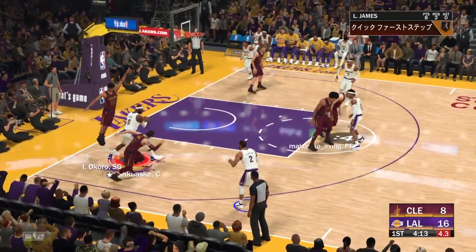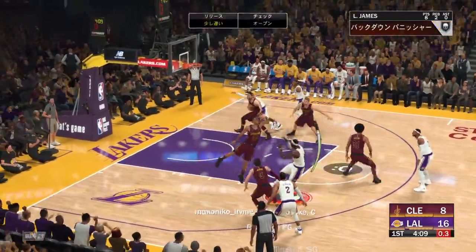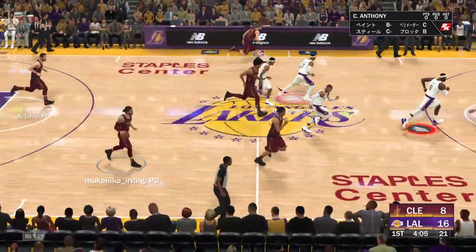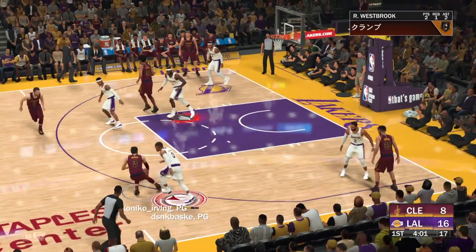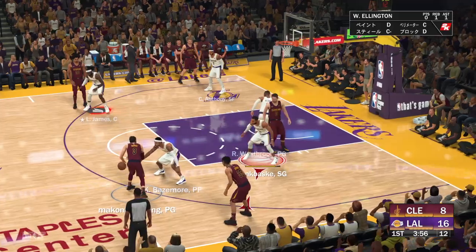And they double up James. On the wing, Ellington. Fades away. Love grabs the board. The Cavaliers trail by eight. They've been looking out of sync offensively — their offense has ground to a standstill.